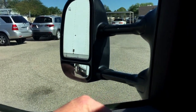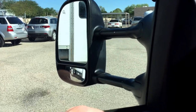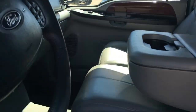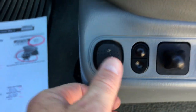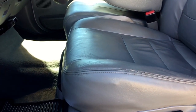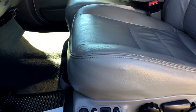There's your mirror — out, in, down, up, other side. That's a new one on the other side. In, up, down — that works fine. Up, off, on, forward, back, up, down, tilt up and down.